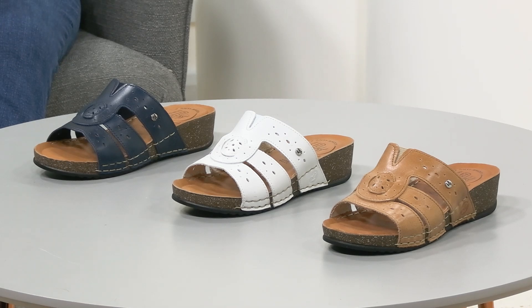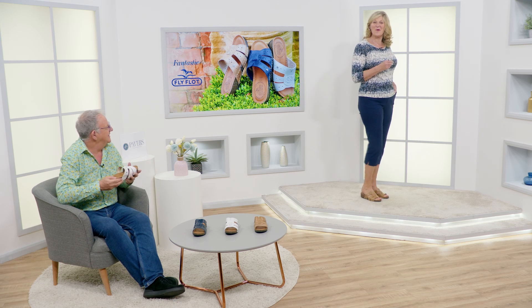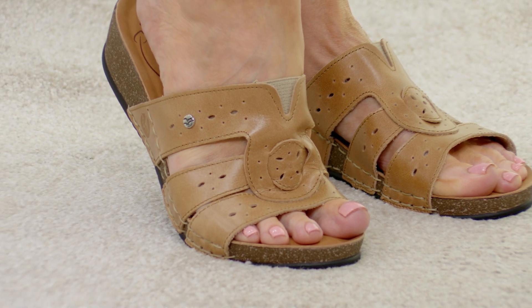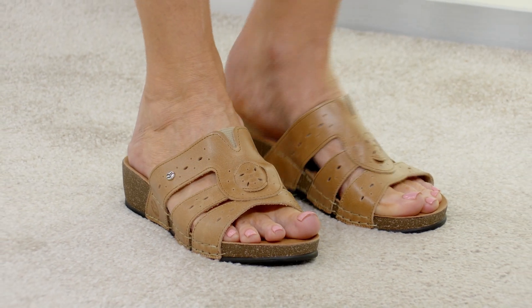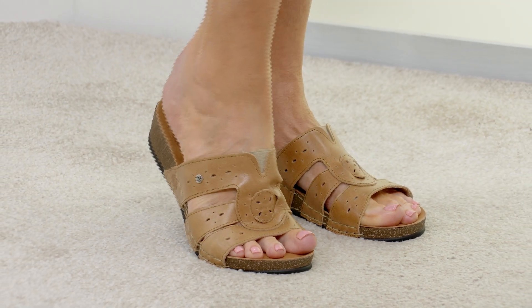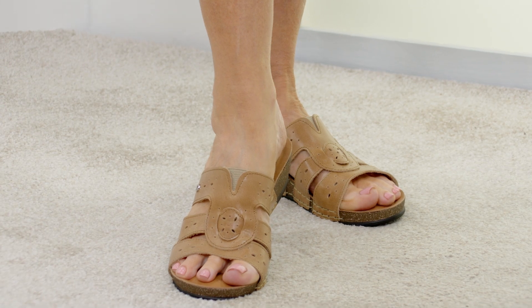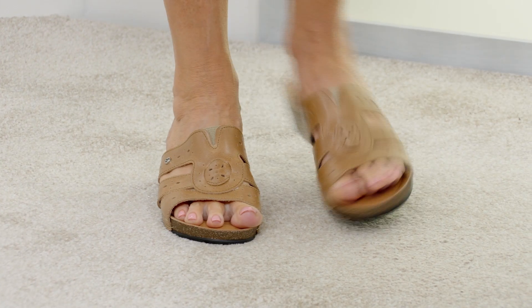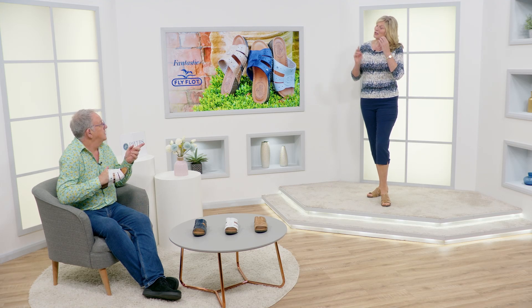I've just noticed — it's got a little elasticated vent. You might think, what does that do? Well, when you walk it just opens out slightly so you've got a little bit more give, because obviously your feet do swell through the day. You've got that extra little bit there. I just think these look really nice — just easy, easy to wear.